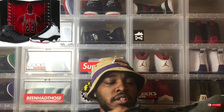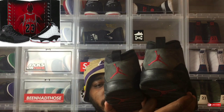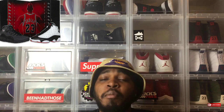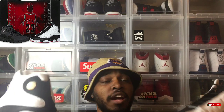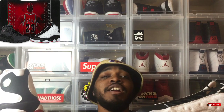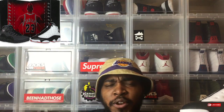The He Got Games 13s are still deadstock from last year's release. I wish these would have come out with the 23 on the side just like the 10-13 pack from 2008. The He Got Games is one of my favorite sneakers of all time because of the movie — it might be my second favorite basketball movie, first being Above the Rim. Coming in at number four, the 10-13 Countdown pack from 2008. When that pack came out, I think it was $300.